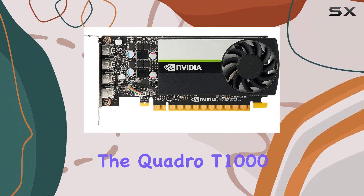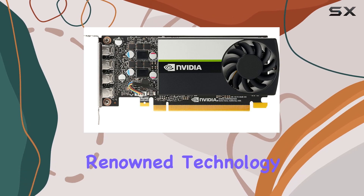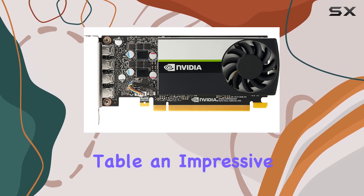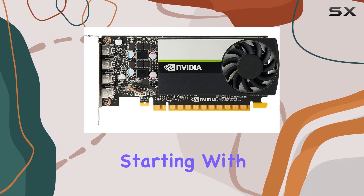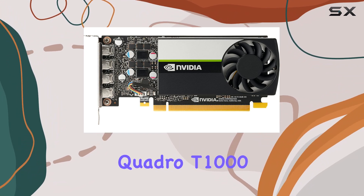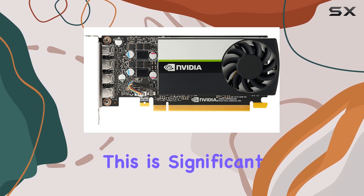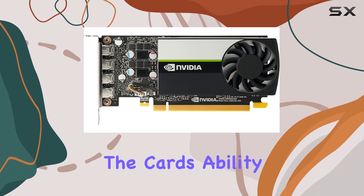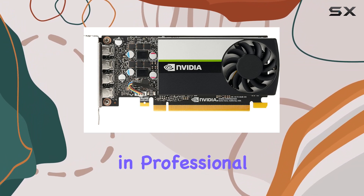The Quadro T1000, manufactured by HP and powered by NVIDIA's renowned technology, brings to the table an impressive set of features that cater to the demanding needs of professional environments. Starting with the basics, the Quadro T1000 boasts 4GB of GDDR6 memory. This is significant as it determines the card's ability to handle complex textures and large datasets, which are common in professional workflows.